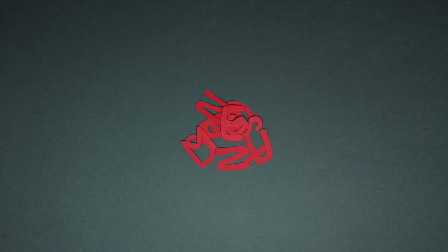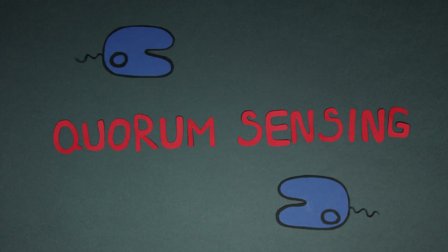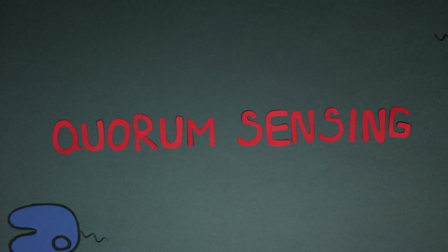We usually consider language to be something unique to humans. However, really, language can come in different forms. And today, I want to tell you about a language that is not based on letters or words, but a language that is based on atoms and molecules. The language I'm speaking of is called quorum sensing, and it is used by different bacteria to communicate with each other, or more specifically, to count their friends.